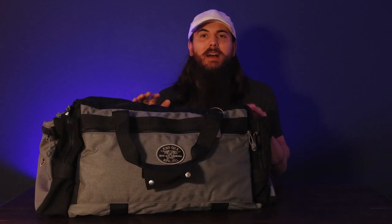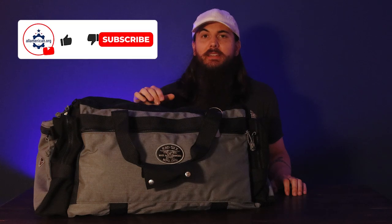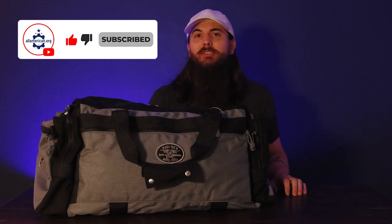So there you have it — Red Ox, a super reliable travel gear manufacturer. I've been loving this duffel bag for the last few months. Let me know in the comments if you have anything from Red Ox or have any questions about this company. Definitely check these guys out — I'll put a link to their website as well as their brand profile on allamerican.org in the description below. As always, thanks for supporting your country and shopping American-made.